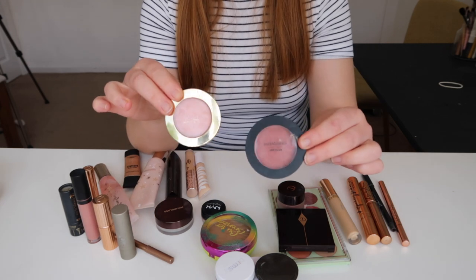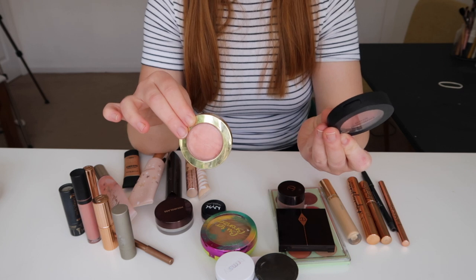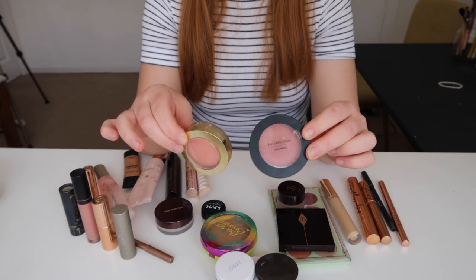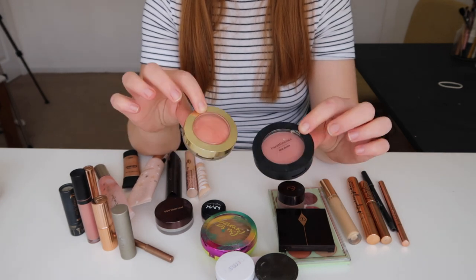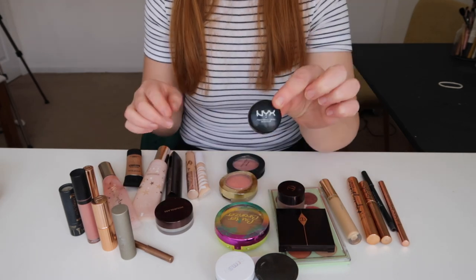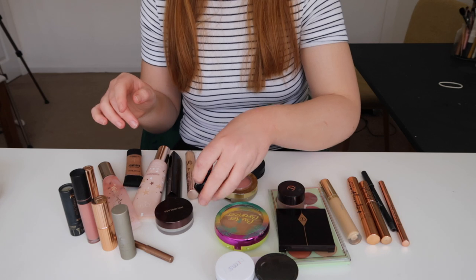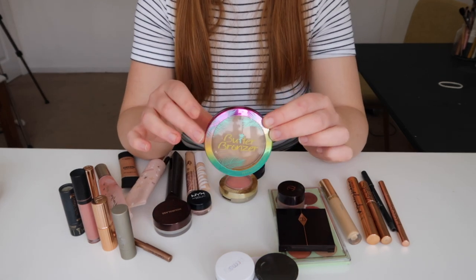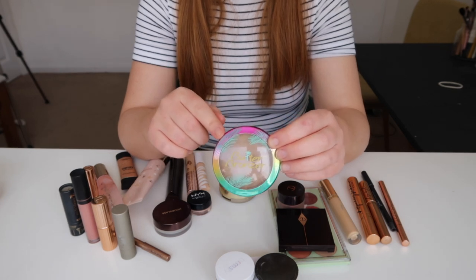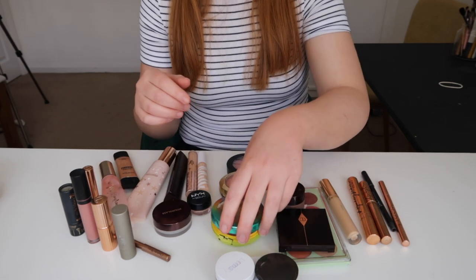Blush wise, I'm going to play around with the Bare Minerals Gen Nude Blush in the shade Call My Blush — a really pretty rosy pinky shade — and then the Milani Luminoso Baked Blush. I'm feeling like I'm going to mix these on my cheeks today. Also the NYX Dark Circle Concealer Corrector — I just keep that in there for correcting my under eyes. And Physician's Formula Butter Bronzer. Physician's Formula is no longer a cruelty-free brand, but I want to try and use this up. It's a really nice summery bronzer but it's very, very fragranced.